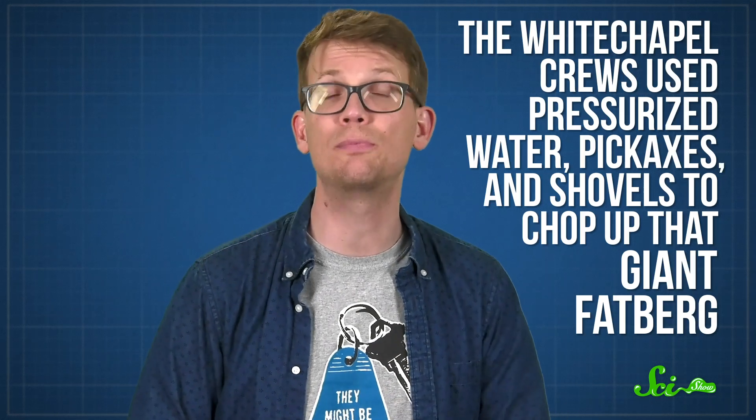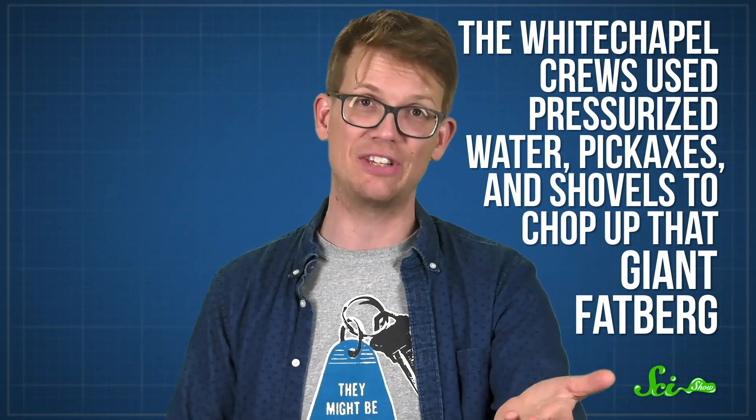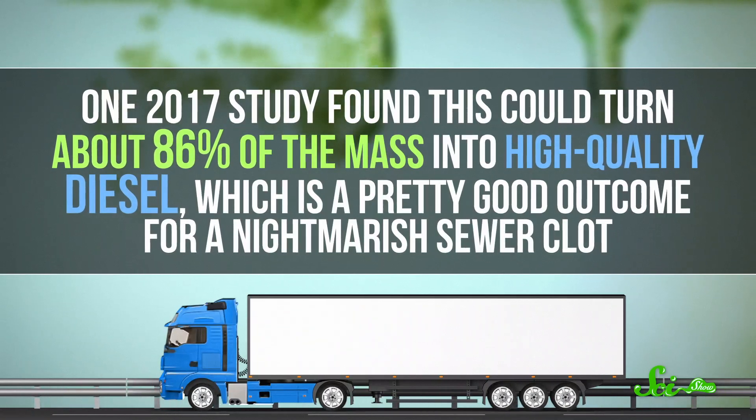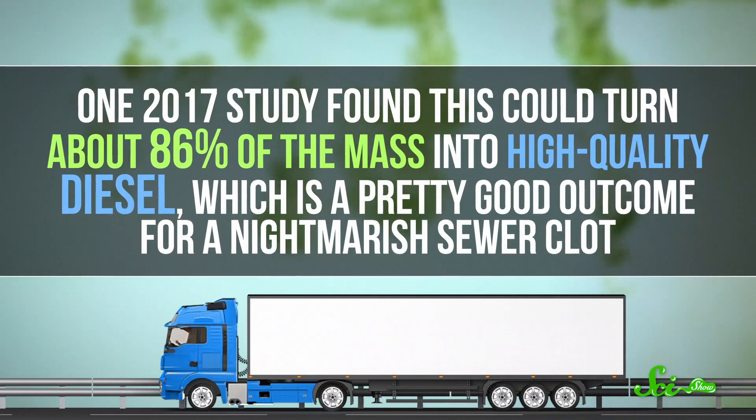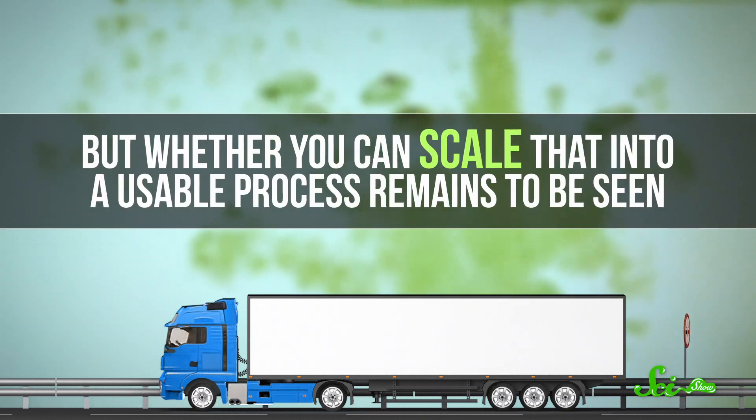So unless we distribute restaurants more evenly or figure out better corrosion control techniques, there will likely be some fatbergs around. And that means we need to figure out what to do with them when they do form. First and foremost, they have to be broken apart into removable chunks. The Whitechapel crews used pressurized water, pickaxes, and shovels to chop up that giant fatberg. And the good news is that while these things are pretty gross, we can get clean fuel out of them — scientists have found that fatbergs can be converted to biodiesel. One 2017 study found they could turn about 86% of the mass into high-quality diesel, which is a pretty good outcome for a nightmarish sewer clot. But whether you can scale that into a usable process remains to be seen.